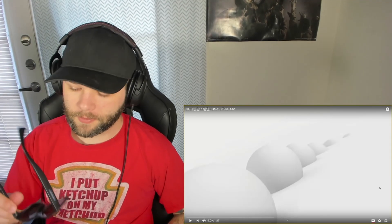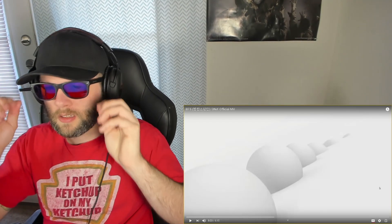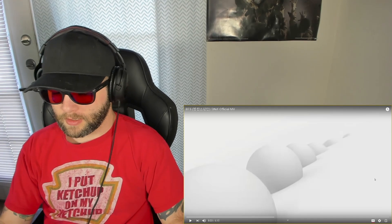Alright guys, so they're cleaned off. I'm going to go ahead and put them on. Let's get started. Looking good. Alright, let's check it out — let's have a good time with this. I can't wait; the colors are going to be great.